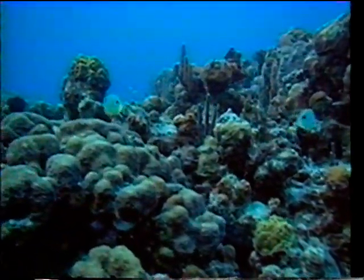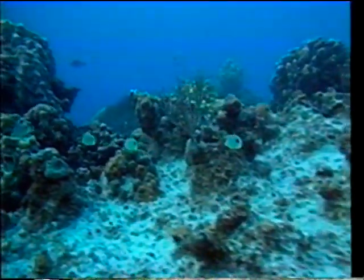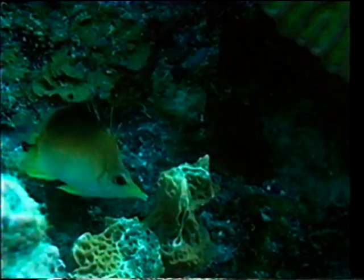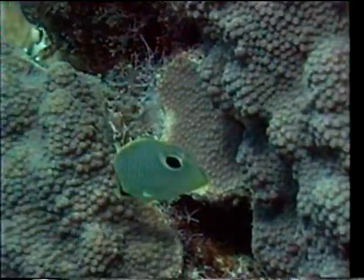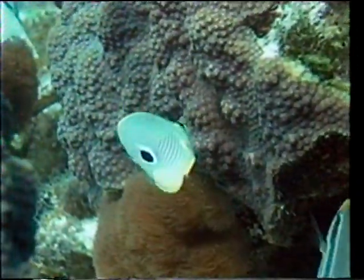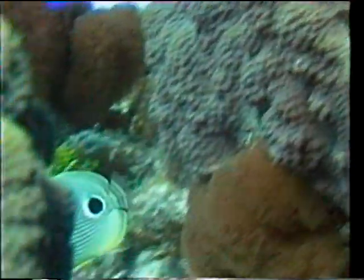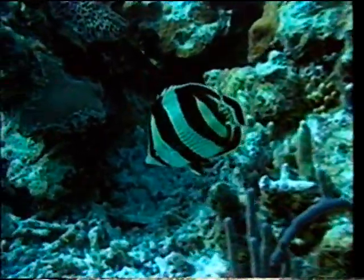Sometimes couples will double date as they swiftly dart along the reef. The shape of their body helps their defence — they can easily slip into cracks and crevices when attacked. If they're cornered, they lower their heads and erect their spiny dorsal fin. They rarely venture far from the protection of the reef. The banded butterfly has stripes that conceal its eyes, again perhaps to the confusion of predators.